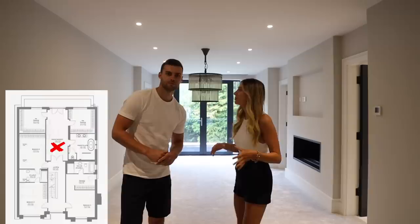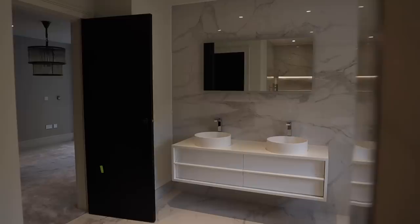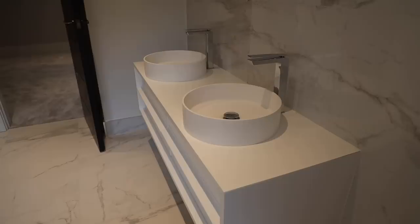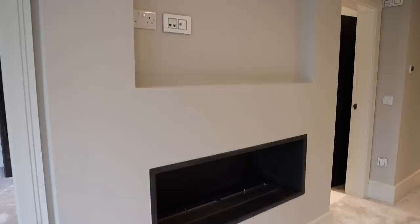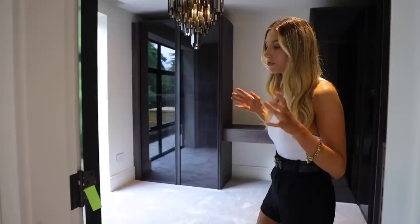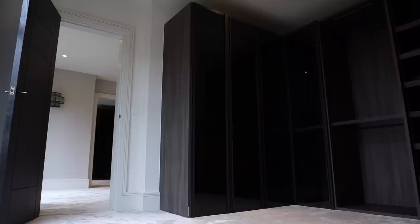Coming up the stairs, through the double doors into the master bedroom, we've got doors out to a balcony area looking over the garden. To the left there's a lovely modern ensuite with marble effect on the floor and walls, a huge shower, a lovely standalone bathtub, and his and hers sinks. There's also space for an electric fireplace and a TV mounted on the wall. The master bedroom has his and hers wardrobe spaces — both with loads of storage and a nice outlook to the garden.